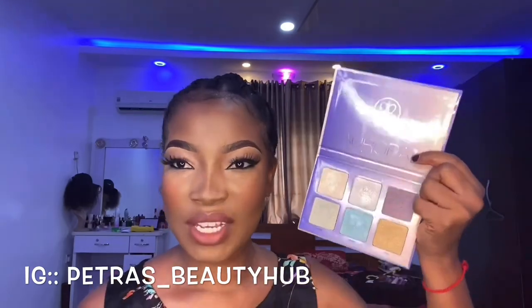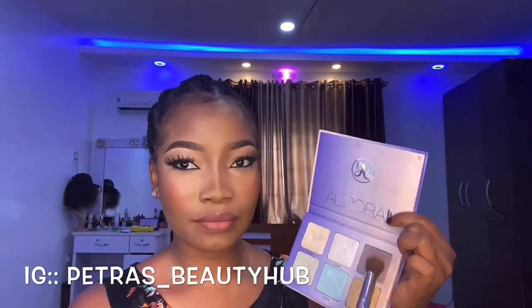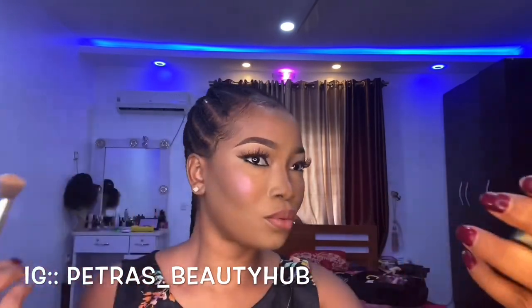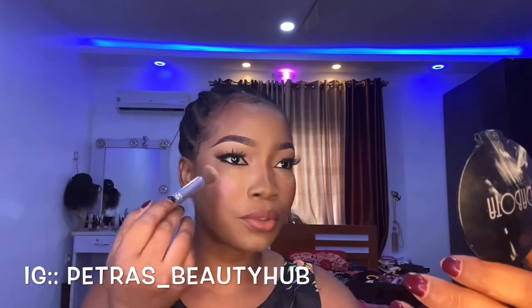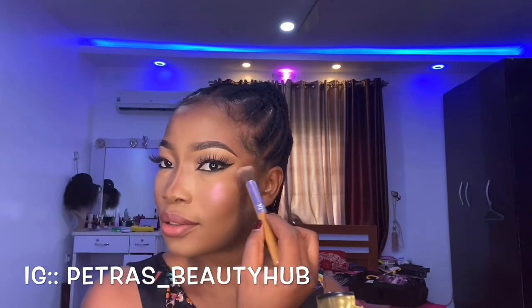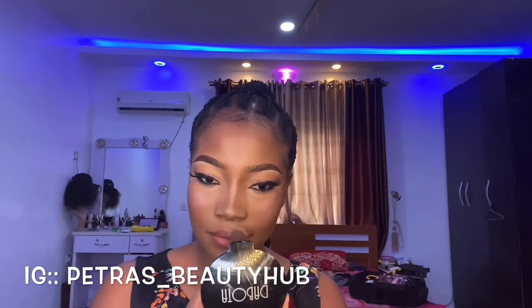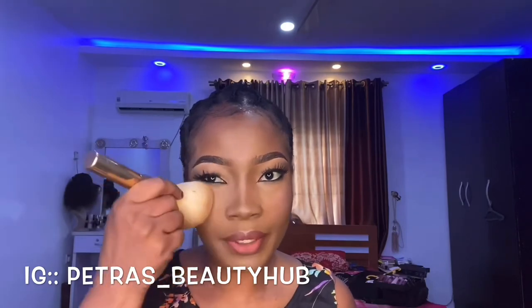My favorite eyeliner is this — it's Anastasia. I'm going to go with this purplish kind of color for my highlighter. Seriously, if you use this highlighter it's really nice — it's gorgeous, not just nice, it's gorgeous. I'm just going to put it on first and blend it all in.